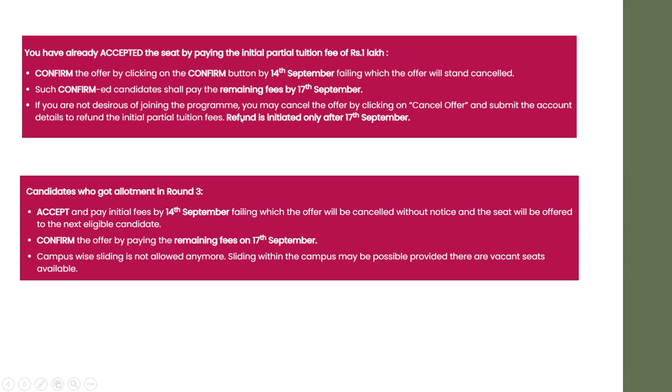If you are not desirous of joining the program, you may cancel the offer by clicking 'Cancel Offer'. The withdraw option is also available from today, September 11th. Submit your account details to get a refund of the initial tuition fee. Refund is initiated only after 17th September. Those who got newly allotted in round 3 can accept and pay the initial fees — that is 1 lakh — before 14th September.